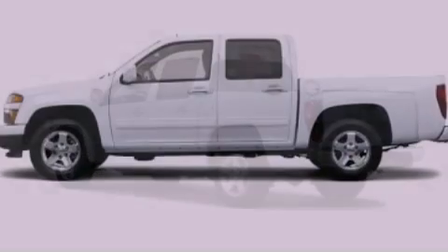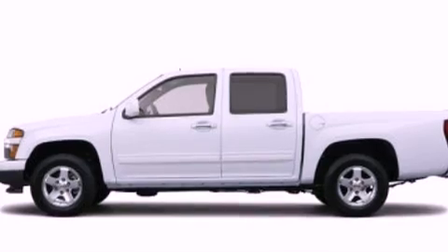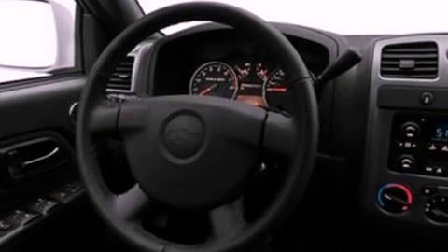Front fog lights, dusk sensing headlights, air conditioning, and XM satellite radio, which streams commercial free music, news, sports and more.